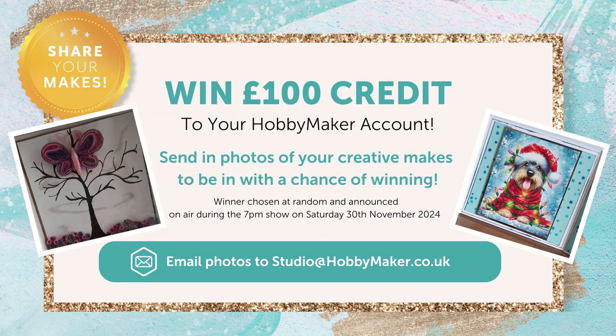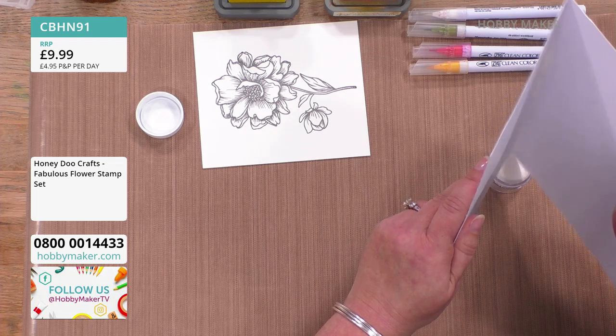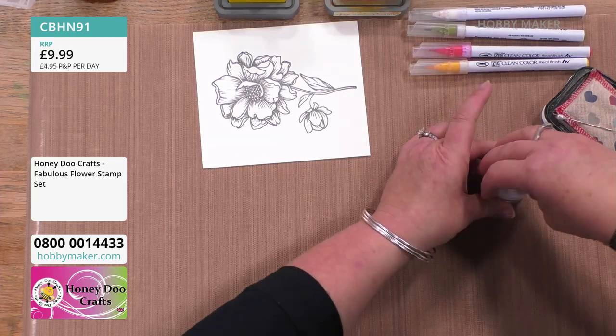You might win a £100 credit to your account — we do that at Hobbymaker every month. The next winner will be Saturday 30th November — it could be you! Just send in a picture of something you've made. We've done Versamark ink and some clear embossing powder on there. They're currently out of stock on the website but they are coming back soon.